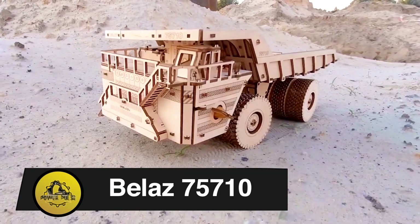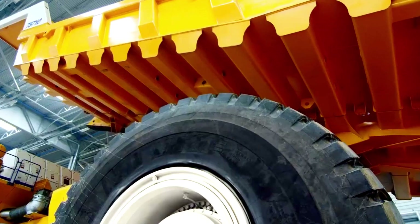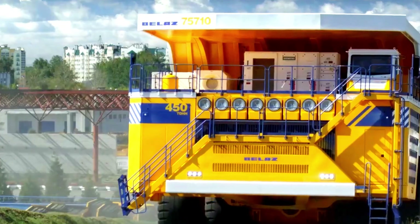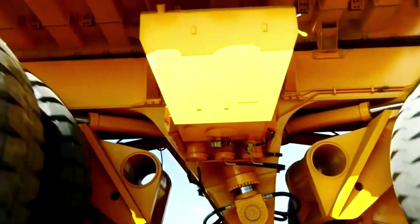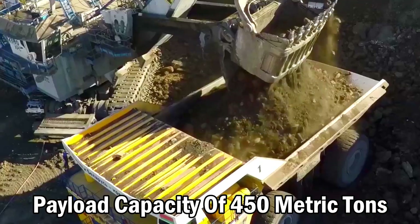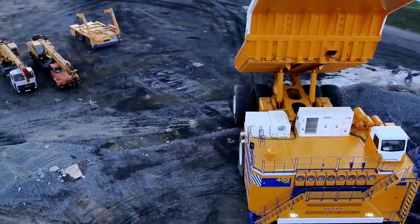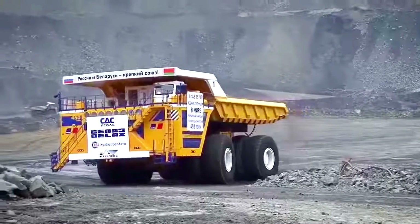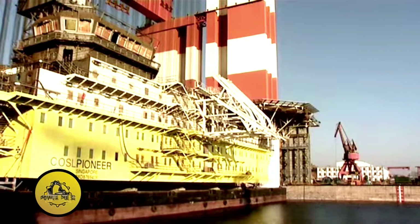Belaz 75710. The Belaz 75710, the world's largest haul truck, was developed by Belarusian company Belaz and launched in October 2013. With a payload capacity of 450 metric tons, powered by two 65-liter diesel engines, it spans over 20 meters, boasting power six times that of an F1 racing car.